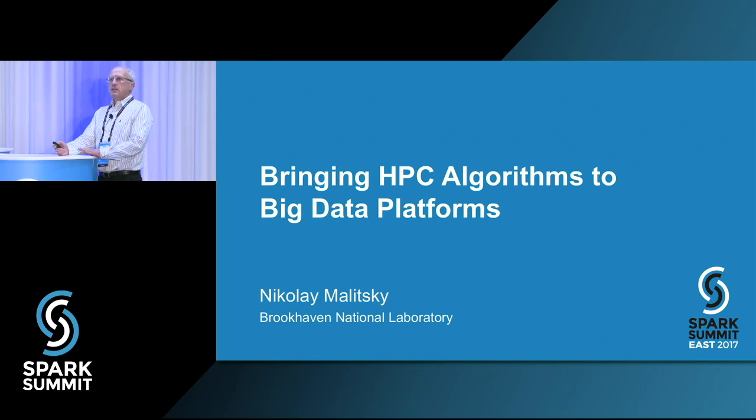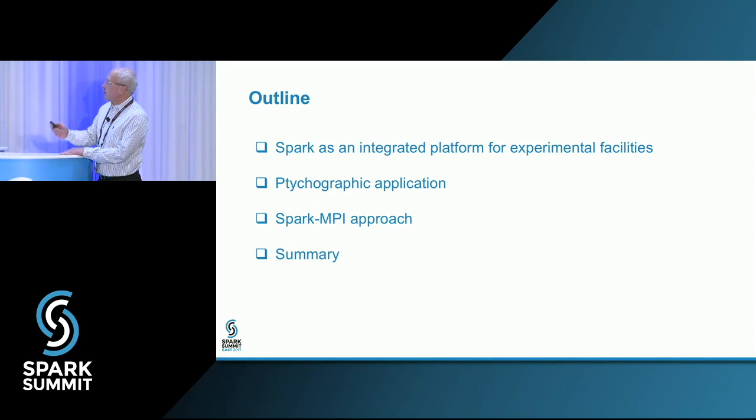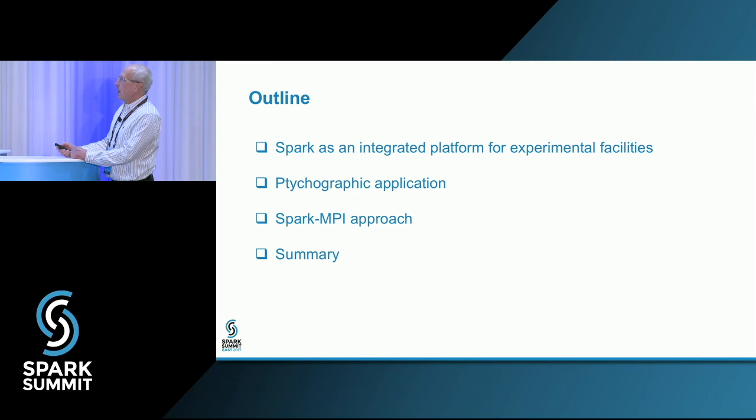It aims to extend the Spark ecosystem with the new category of HPC applications for accelerating data-driven scientific discovery. Here is the outline of my talk: I will begin by considering Spark as an integrated platform for experimental facility. Then this topic will be elaborated in the context of the ptychographic application. This use case highlights major technical aspects important to many other projects, leading to the third part — the Spark MPI approach — and finally a summary and future development.